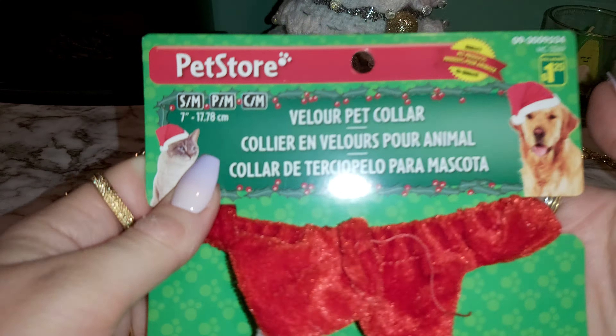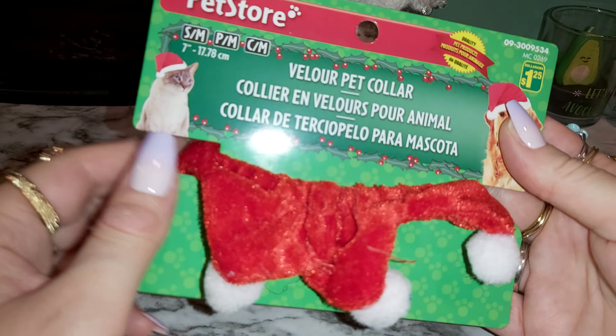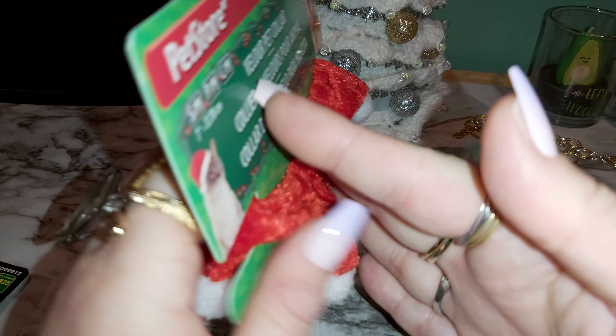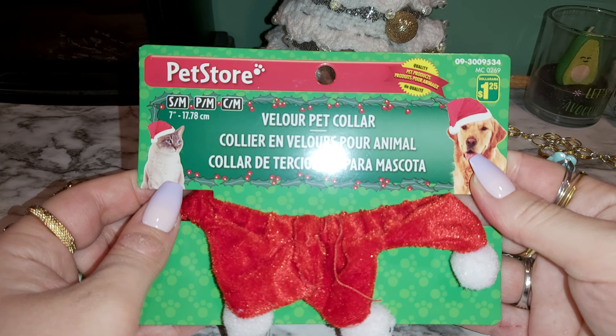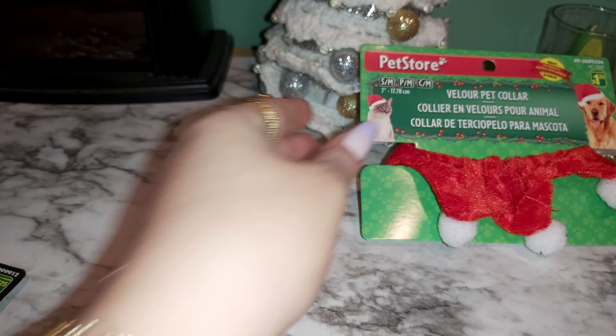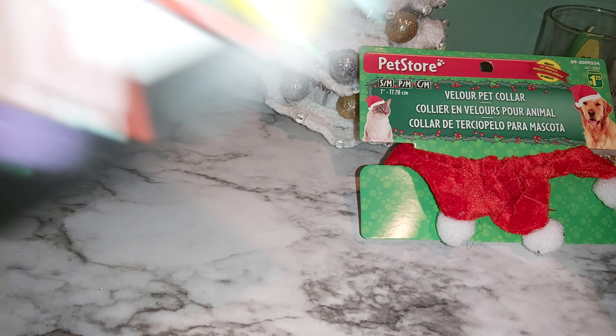It's a cute little pet collar for Christmas. I think it's cute — I got it for my cat. I got the size small. Let's leave that right there. I also grabbed some cat toys but I took one off.